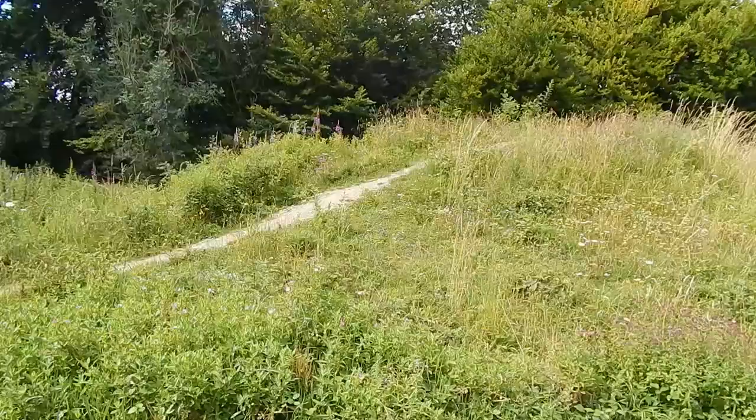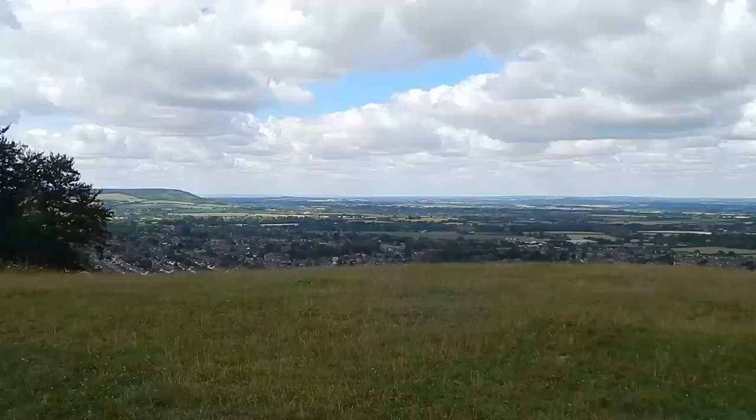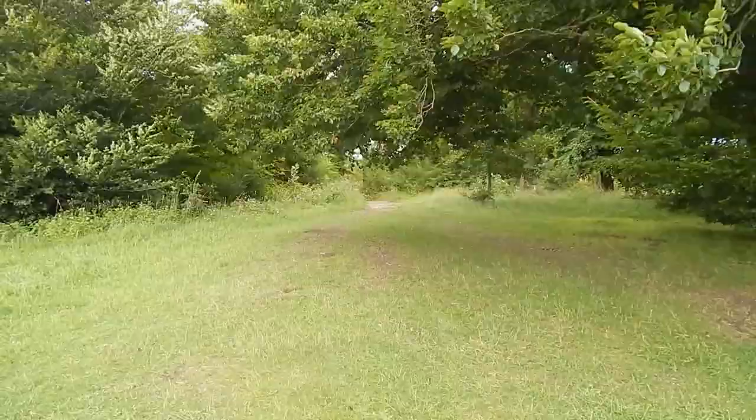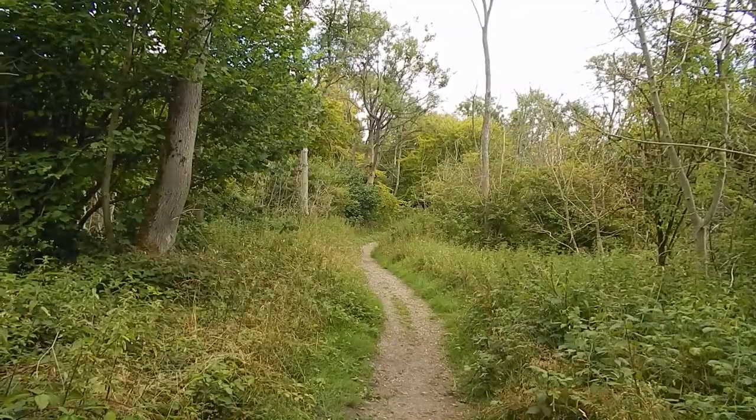Now heading through some dark woodland. We're now at Whiteleaf Hill passing a tumulus, a Neolithic burial mound. There's another great view. The Ridgeway now turns right, down this path.